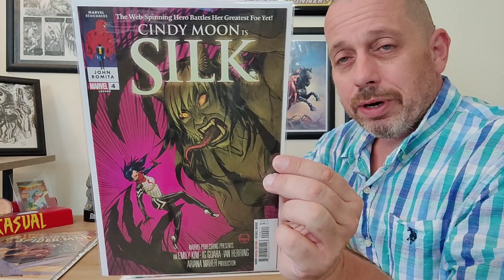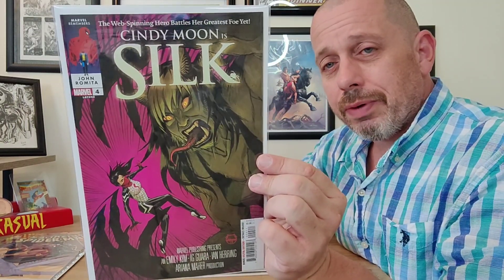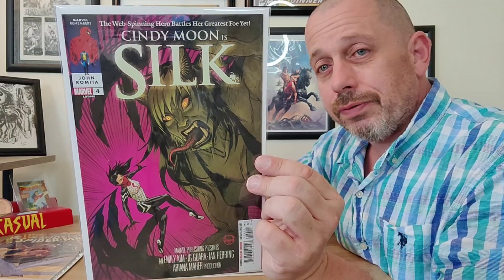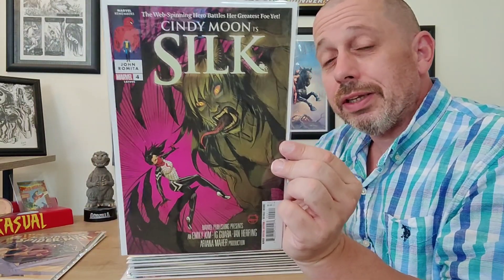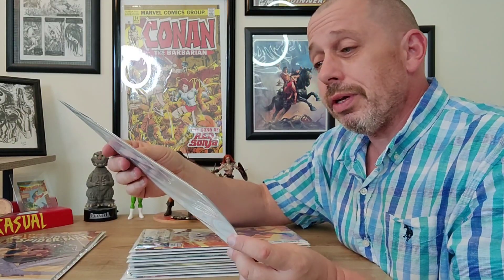Next up, Cindy Moon is Silk issue number four, with the John Romita corner box. One more issue to go — I'll be reading this. I liked the first two Silk series quite a bit. Can't wait for this five-issue run to finish. This cover is good but a bit of a letdown from the last two covers, which looked like pirate movie poster homages — I thought those were absolutely gorgeous.